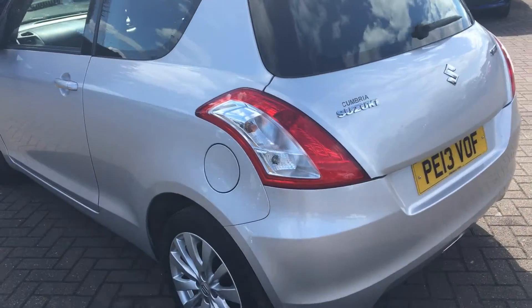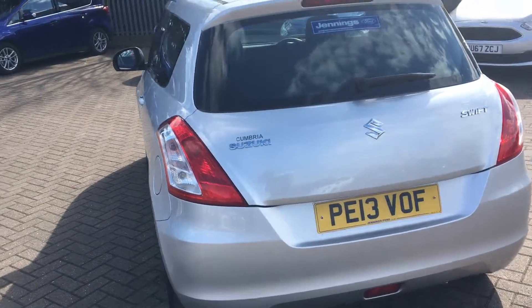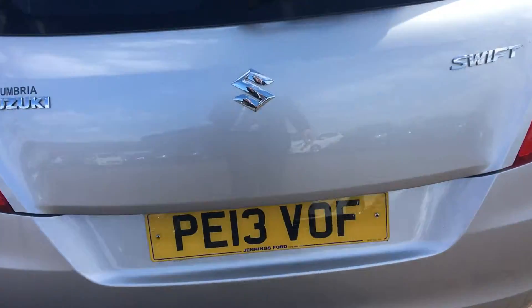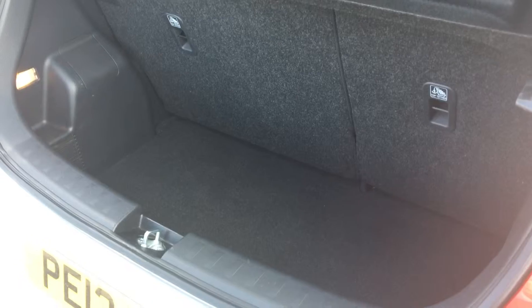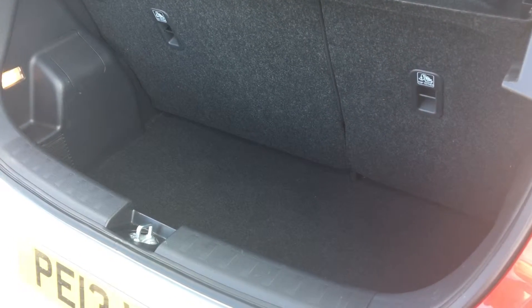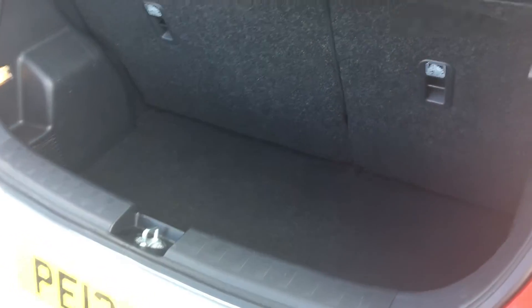Making our way around to the back, you can see that we do have the highly accessible tailgate. Underneath you can see you do get plenty of room in there — nice and deep. The rear seats do fold down if you need a little bit of extra space, and we do get quite a lot in there as standard.